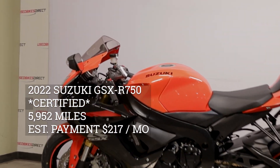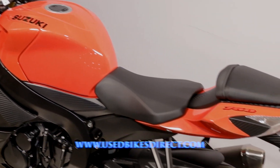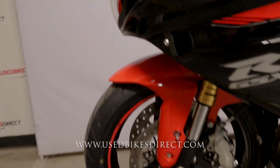Hey again everyone, Nick here at Used Bikes Direct, checking out this 2022 GSX-R750. Hop on the website, usedbikesdirect.com, to see those detailed photos and specs. Give us a call if you have any questions at 866-576-2453.